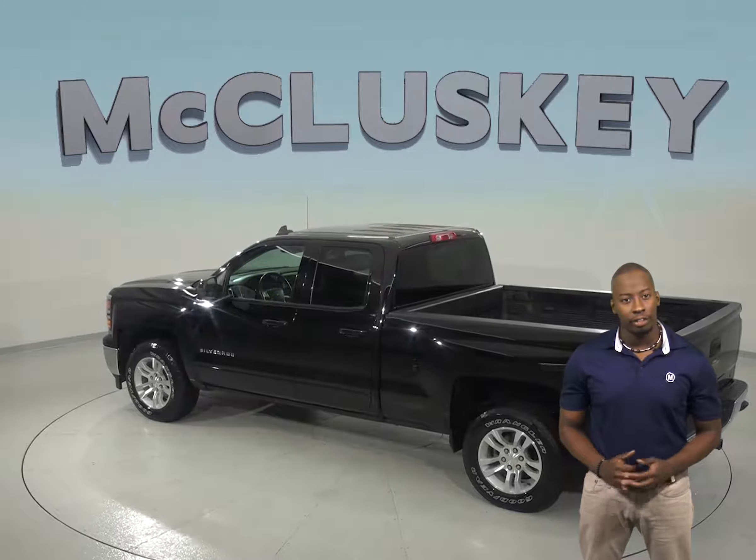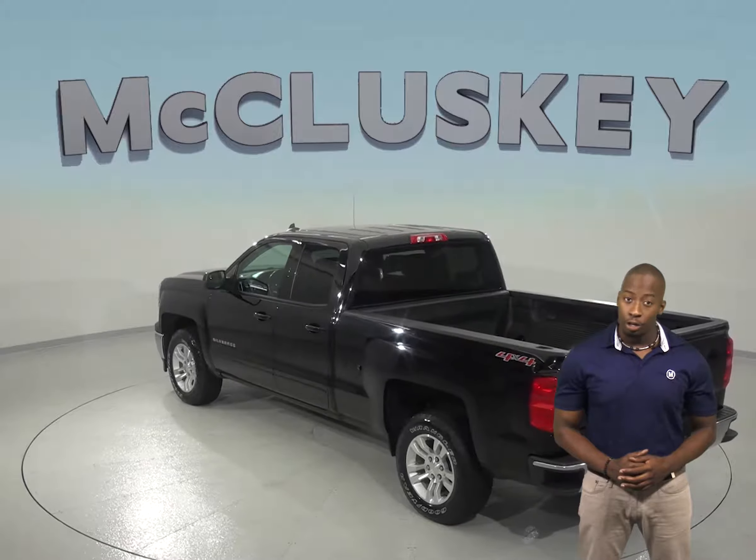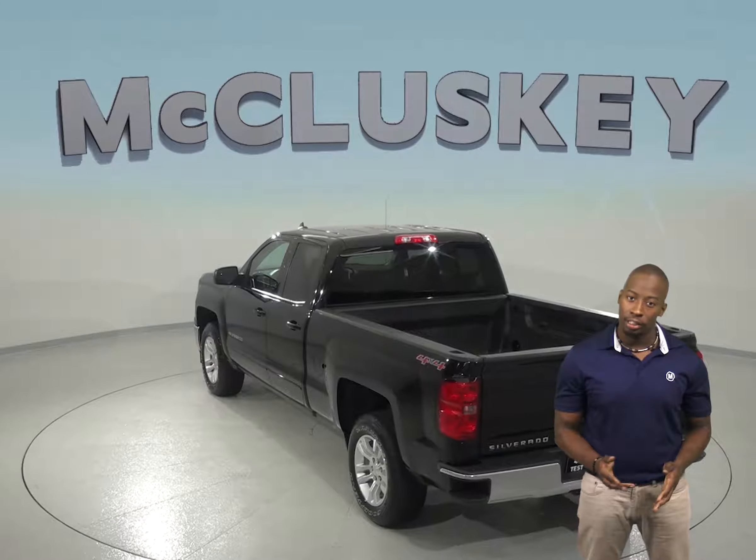You will be able to control all of it through the premium Chevrolet MyLink system. You will also be able to wirelessly connect your phone to this vehicle via Bluetooth.